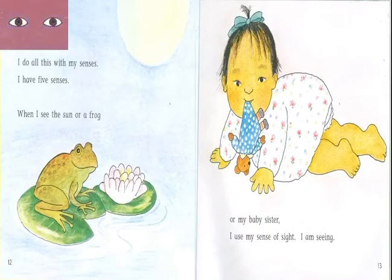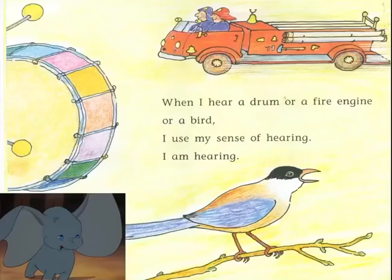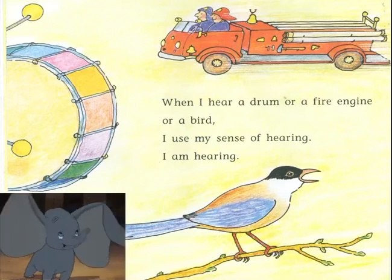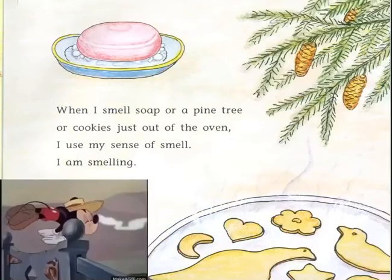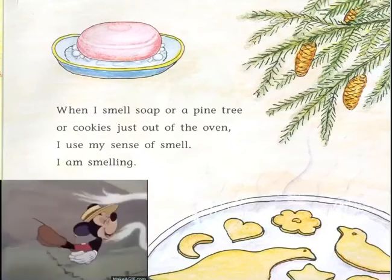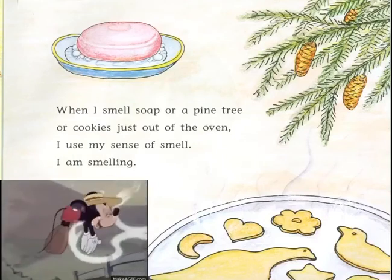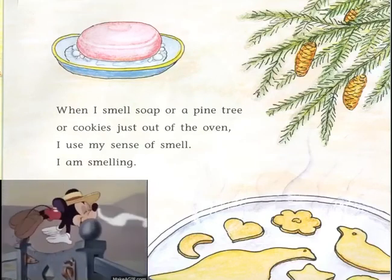When I see the sun, or a frog, or my baby sister, I use my sense of sight — I am seeing. When I hear a drum, a fire engine, or a bird, I use my sense of hearing — I am hearing. When I smell soap, or a pine tree, or cookies just out of the oven, I use my sense of smell — I am smelling.